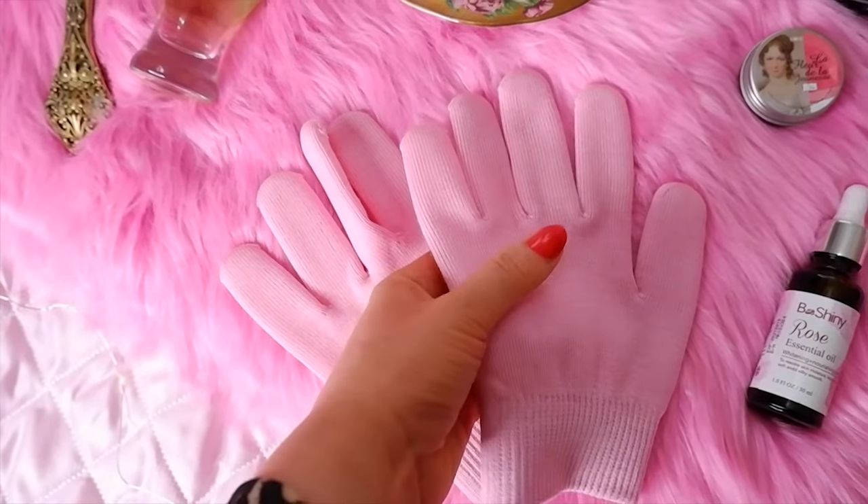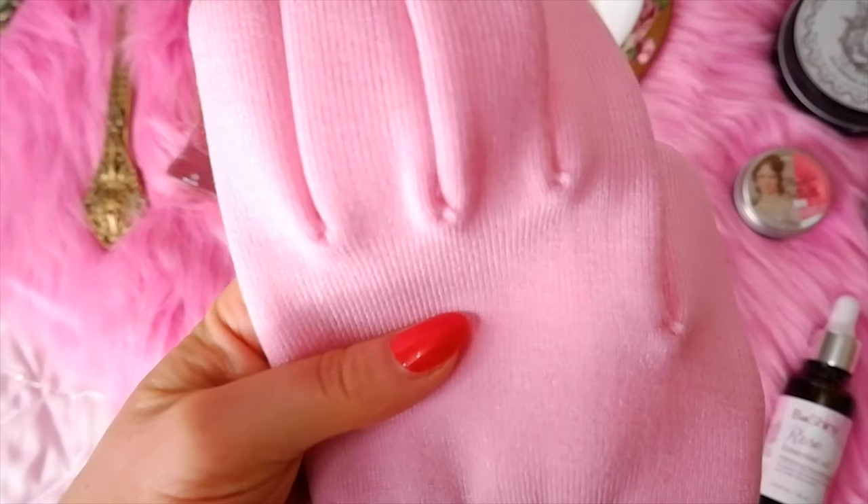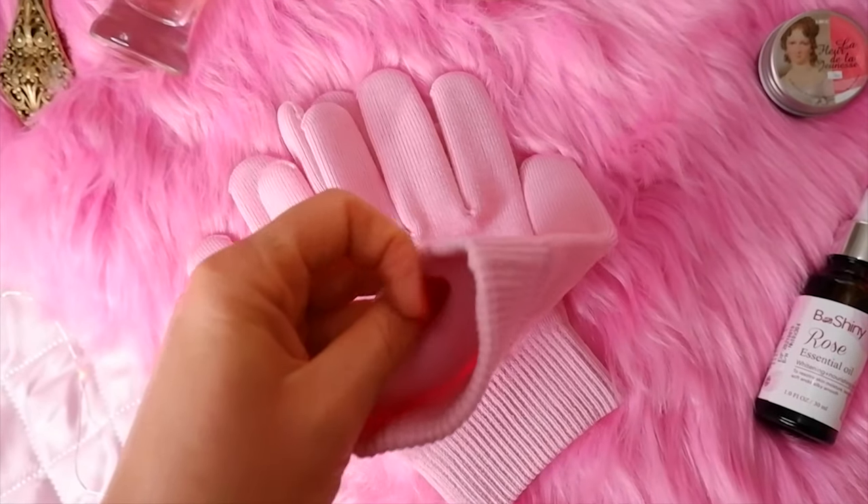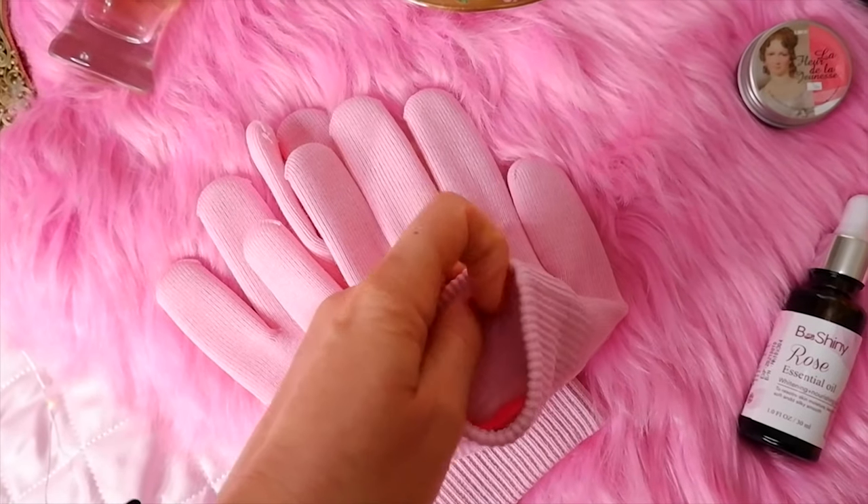Tip number ten is wear sleeping gloves. At night Marie Antoinette would sleep with gloves on her hands coated in wax, almond oil, and rose water, which would soften her hands.